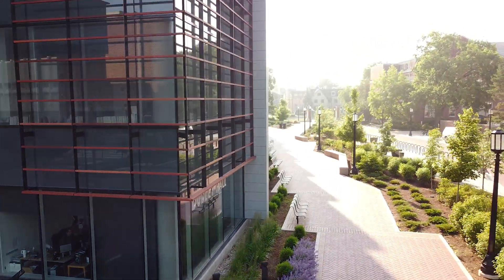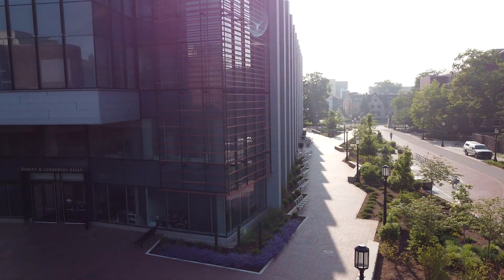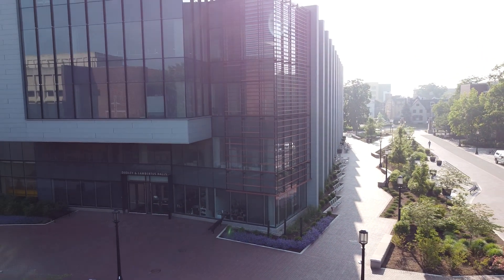Dudley Hall is home to the Office of Future Engineers, where families can stop and chat with staff and current students about Purdue Engineering. More on that in a little bit.